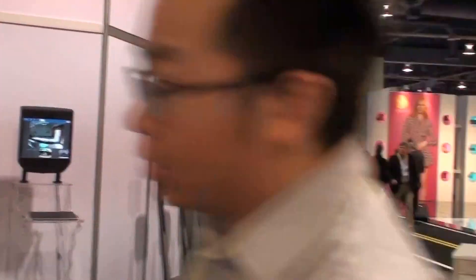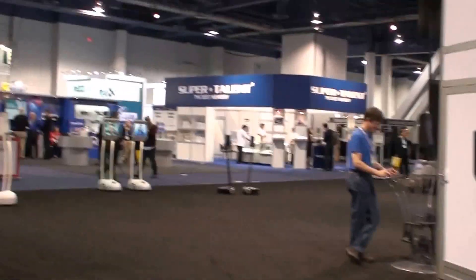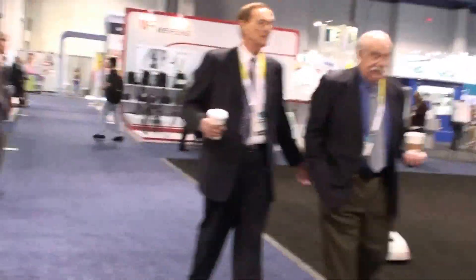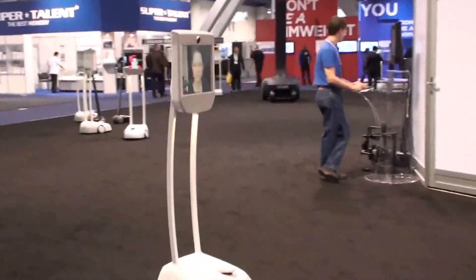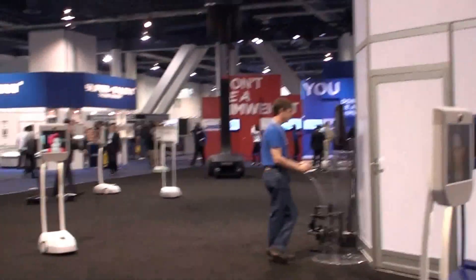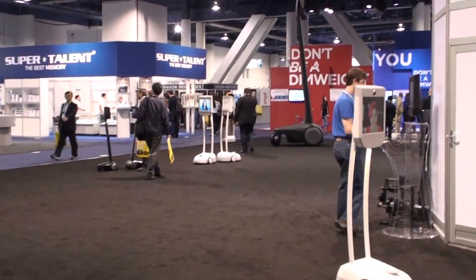It has a fairly high resolution screen and it doesn't require a lot of up and down connectivity. I'm taking a step back here so you guys can see the device and you can see it moving around. It retails for about $20,000 a unit, though if a company was to buy multiple ones, you'd get a little bit of a discount.